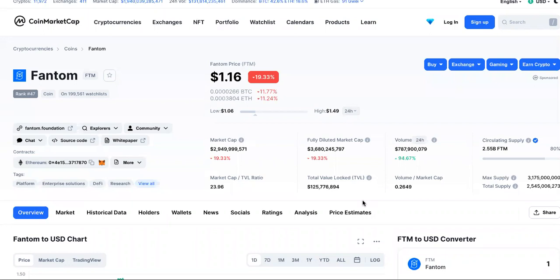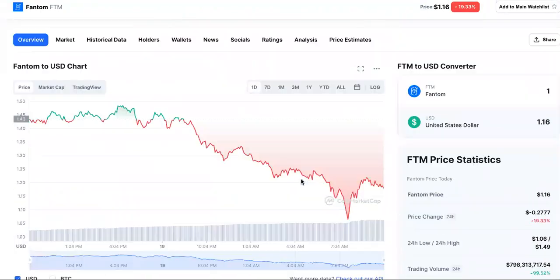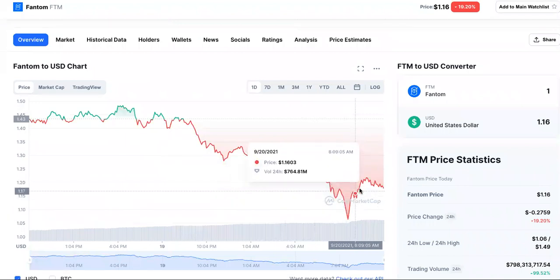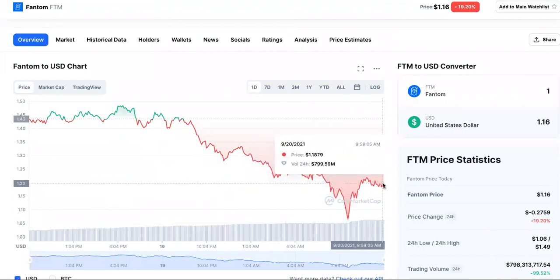FTM crypto — where is it? It's at a dollar sixteen and it's down 19.33%. Why? We're going to look down here and as you can see, it ain't looking too good. It went down big — wowzers inspector gadget style — and came back up, not all the way up.